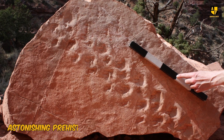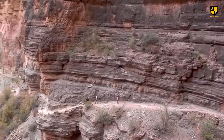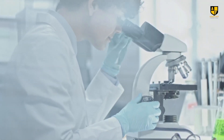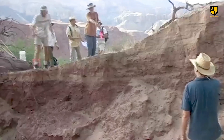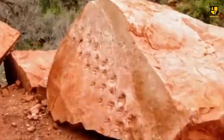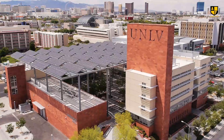A recent find in the Grand Canyon has stunned scientists and sparked global interest. During a hike along the Bright Angel Trail, geologist Alan Krill spotted a rock with unusual markings resembling footprints. He took photos and sent them to Stephen Rowland, a paleontologist at the University of Nevada, Las Vegas.